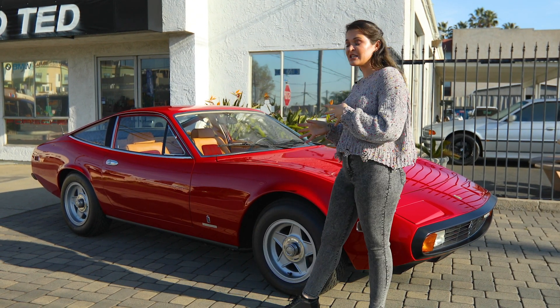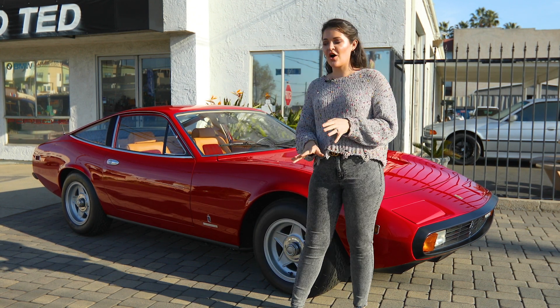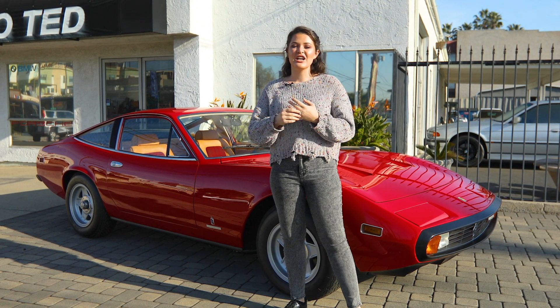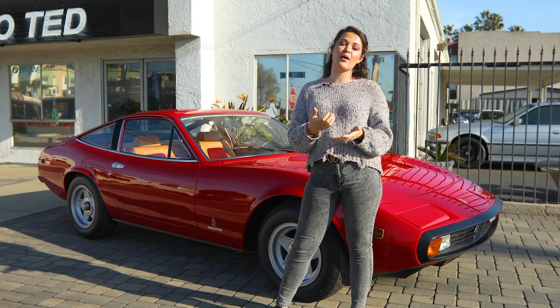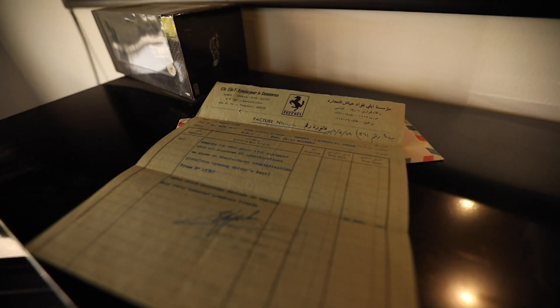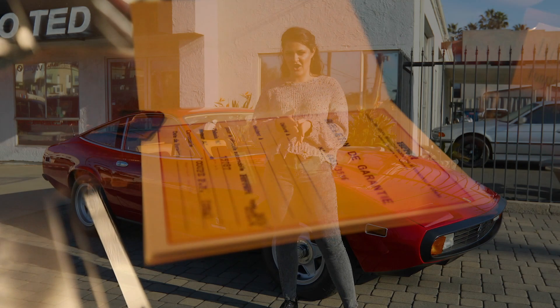This has a very unique story. It's a one-owner car from new. The original owner bought the car in 1974 from the factory and still owns it today. Not only does it have the tale to go with it, but it also has all the corroborating paperwork — the original bill of sale, the original correspondence between the factory and the buyer, letters back and forth between the two, and the original warranty card.